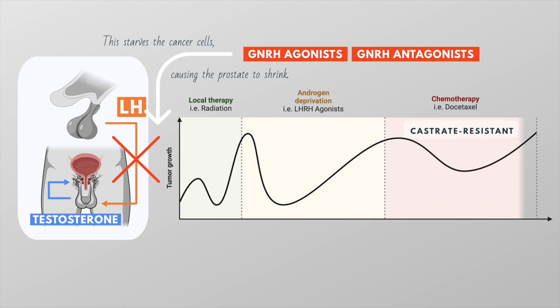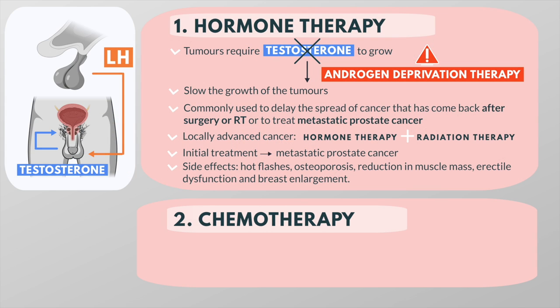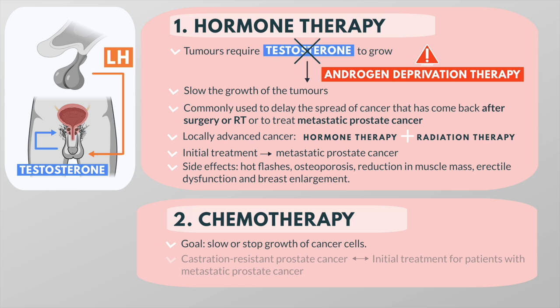Sometimes at the beginning of treatment with gonadotropin-releasing hormone agonists, there may be a temporary surge in the body's level of androgens before they begin to decline. This can be avoided by adding a second medicine called an anti-androgen. Chemotherapy is a treatment given to slow or stop the growth of cancer cells. In the past, chemotherapy was reserved for castration-resistant prostate cancer, but it is now often recommended in combination with androgen deprivation therapy as the initial treatment for patients with metastatic prostate cancer.